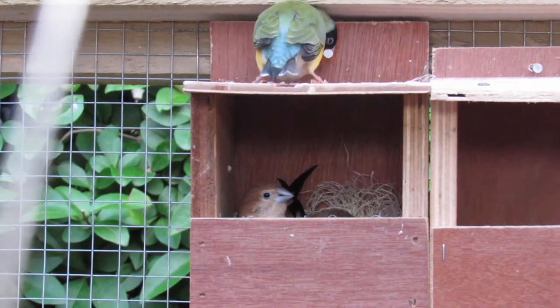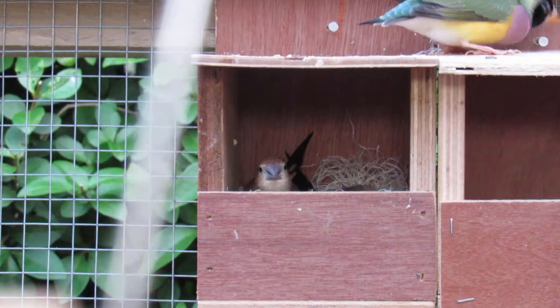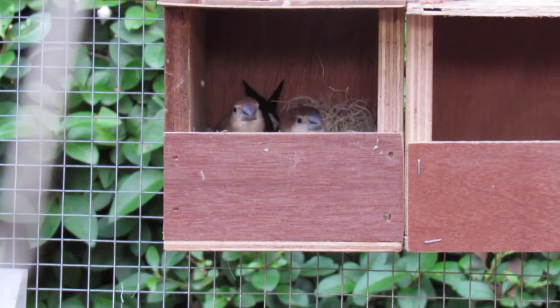And that's my little silver bills. Thanks for watching, see you next time. Please subscribe. Bye.